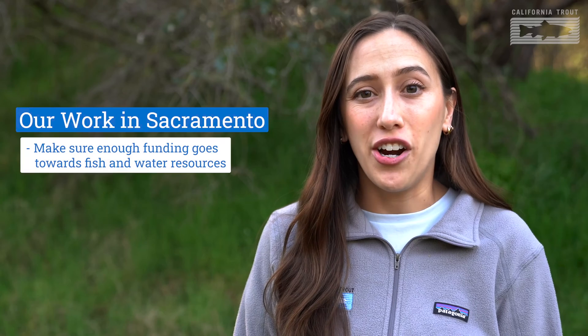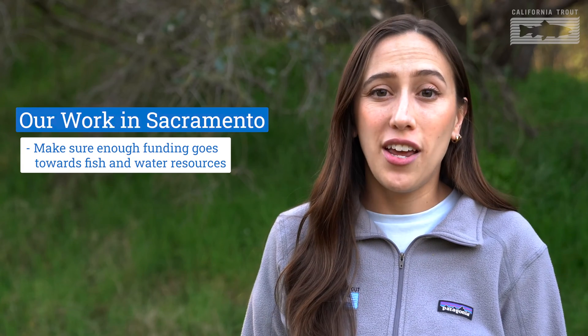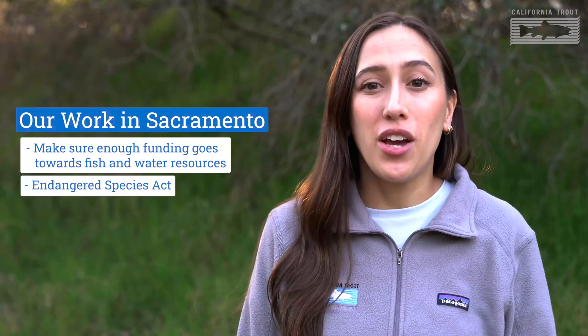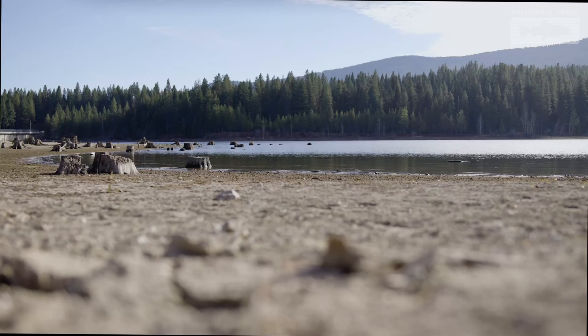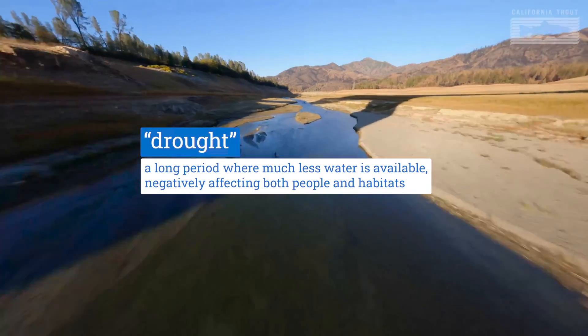Here are some of the things the Cal Trout policy team has been advocating on recently. First is the state budget — each year the California state legislature has billions of dollars to spend on everything from healthcare to education, and Cal Trout's job is to ensure that natural resources and freshwater ecosystems are well represented, including spending on ecosystem restoration, barrier removal, and species protection. The next thing is the Endangered Species Act, a law that helps make sure species do not go extinct — Cal Trout is trying to get the southern steelhead to receive these protections. The third item is drought: California is in the midst of a massive drought, meaning there is much less water for fish and people, and Cal Trout is working hard to pass laws that protect fish while making sure there is enough water for people.